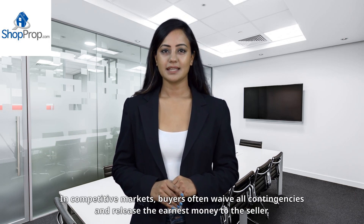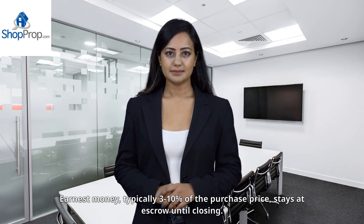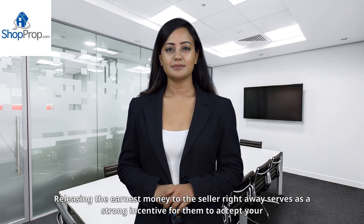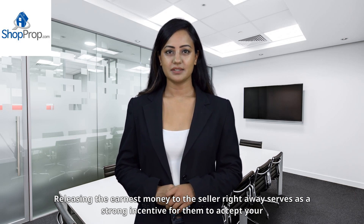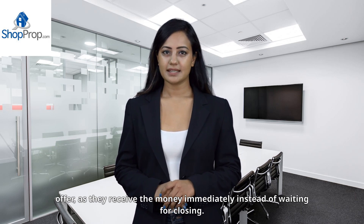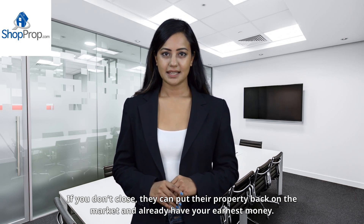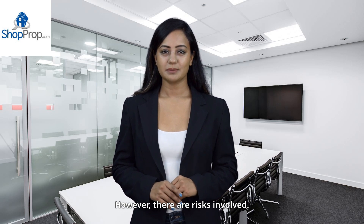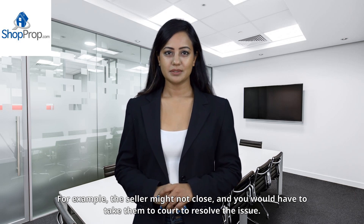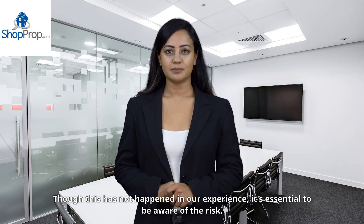In competitive markets, buyers often waive all contingencies and release the earnest money to the seller. Earnest money, typically 3–10% of the purchase price, stays at escrow until closing. Releasing the earnest money to the seller right away serves as a strong incentive for them to accept your offer, as they receive the money immediately instead of waiting for closing. If you don't close, they can put their property back on the market and already have your earnest money. However, there are risks involved — for example, the seller might not close, and you would have to take them to court to resolve the issue. Though this has not happened in our experience, it's essential to be aware of the risk.